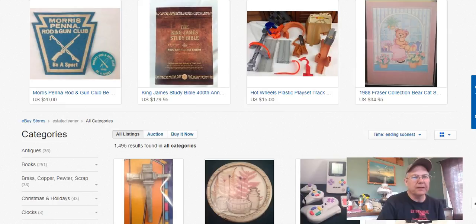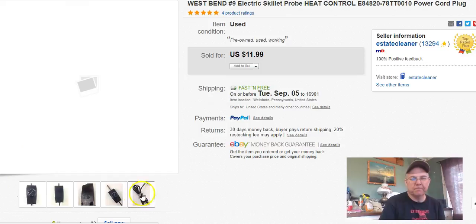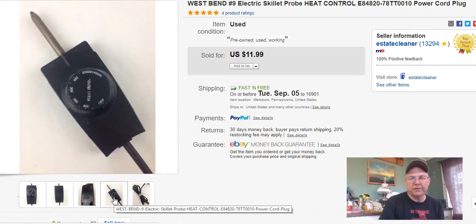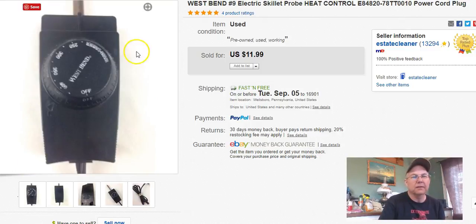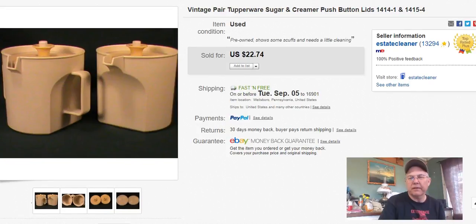The first thing we sold this week was just a West Bend electric skillet plug — you know, for a skillet. That cost me 28 cents. I listed it December 1st last year and sold it August 15th, and I got 12 bucks free shipping.